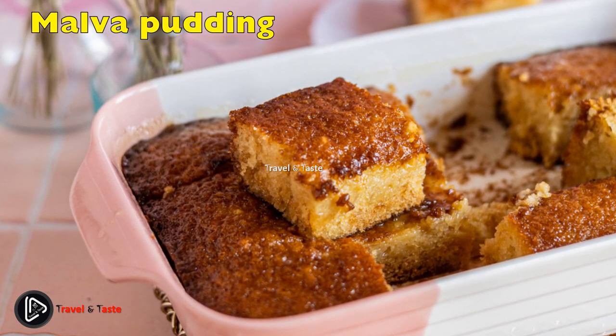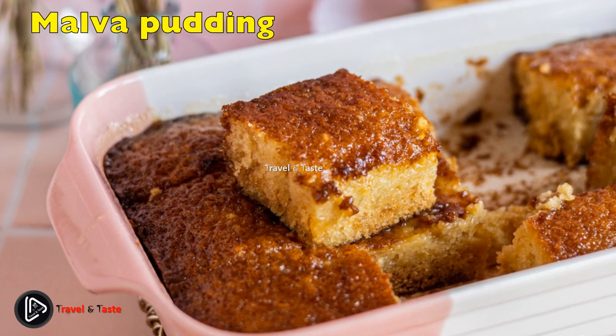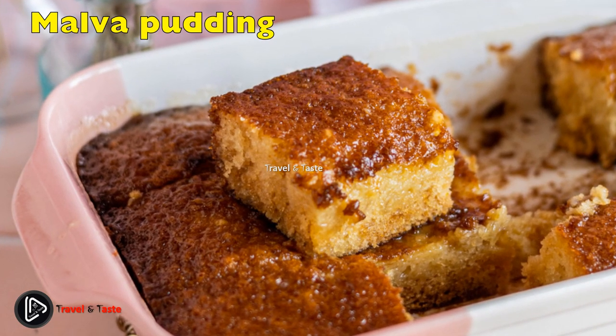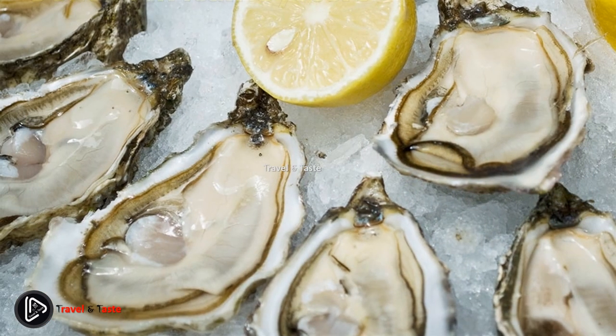Malva pudding is one of the most loved South African baked desserts. The delicious recipe from the Cape Peninsula is Dutch by origin. Malva pudding is a South African spongy brown cake soaked in syrup and custard, and sometimes jam.